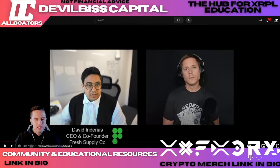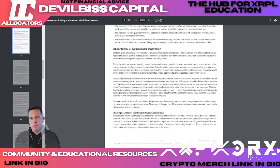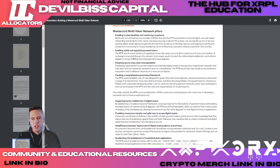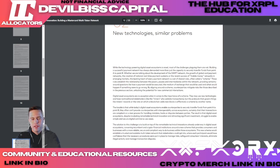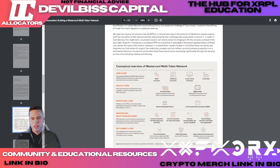I went and found the documents — 33 pages titled 'Unlocking the Potential of Digital Asset Innovation: Building a Mastercard Multi-Token Network.' This started in July as a white paper and they're fairly far along with it. The purpose is to bridge the gap between blockchain and traditional finance. Interestingly, the conceptual overview covers the user layer — retail customers — with wallets that can include NFTs, collectible tokens, and payment tokens.